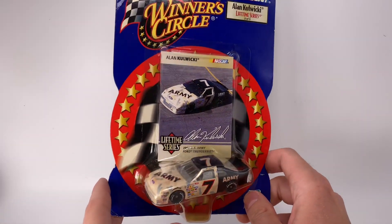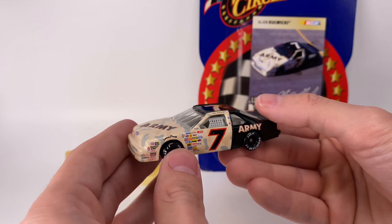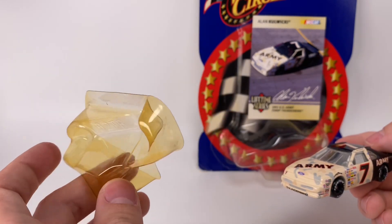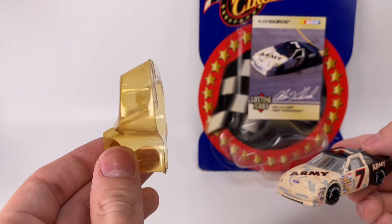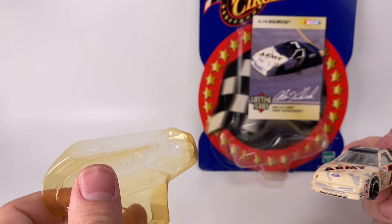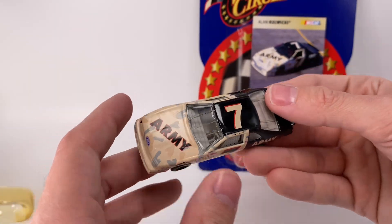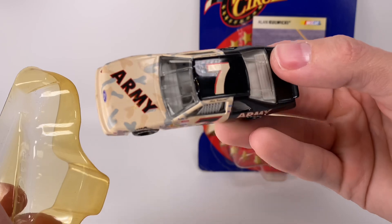All right, I'm going to go ahead and carefully open up this car and continue with the diecast review. I left a placeholder for the car outside of the card back for a reason — I've said this many times on my channel, I try not to open card backs that are in great condition. Look how yellow this thing is. What's going to happen to this piece is it's going to continue to yellow, get fragile, crack, and eventually just be shards of plastic.